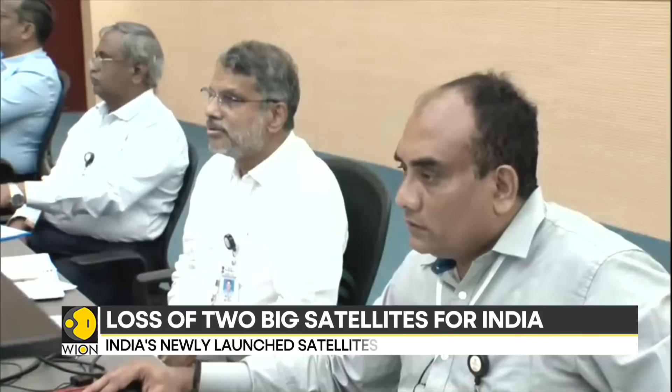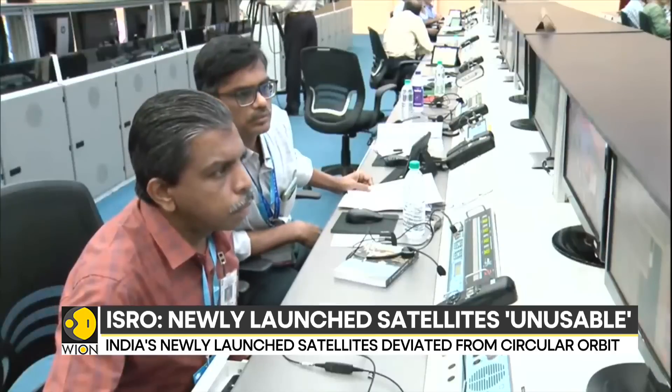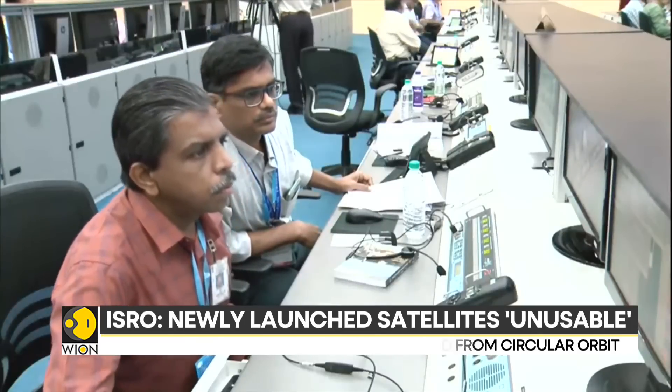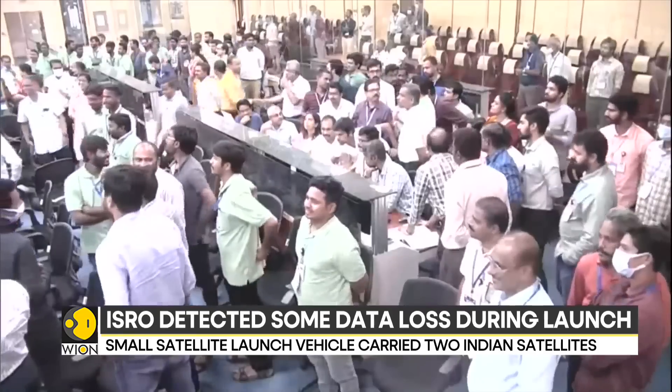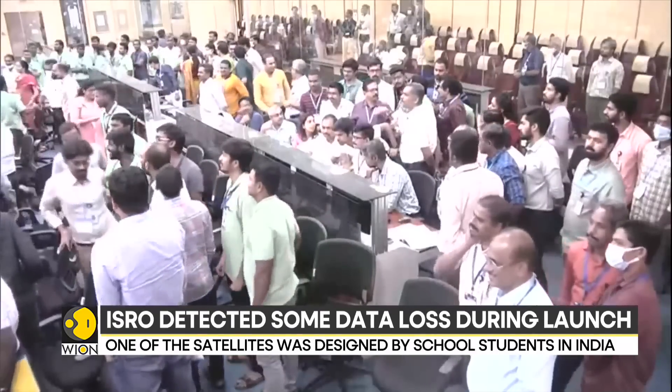The velocity trimming module in the launch vehicle, which inserts satellites into their desired orbits, is being cited as the cause of the failure. The velocity trimming module did not fire in the terminal stage of the launch and caused deviation in the objects.